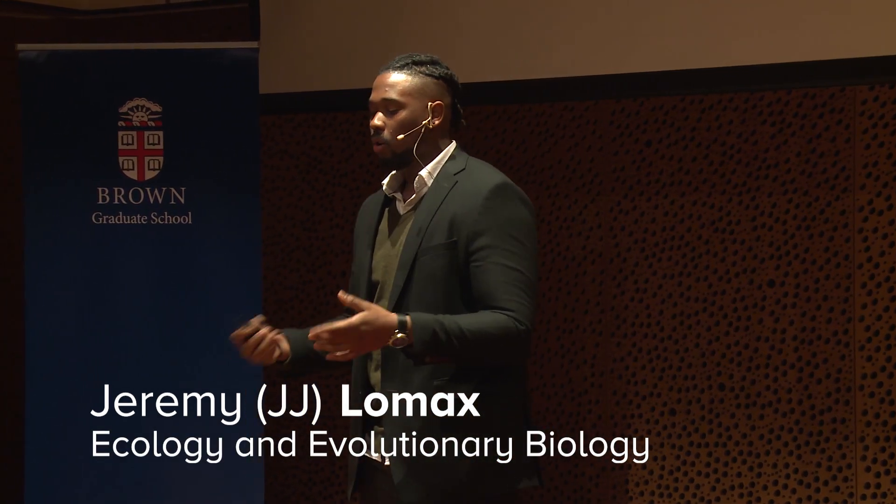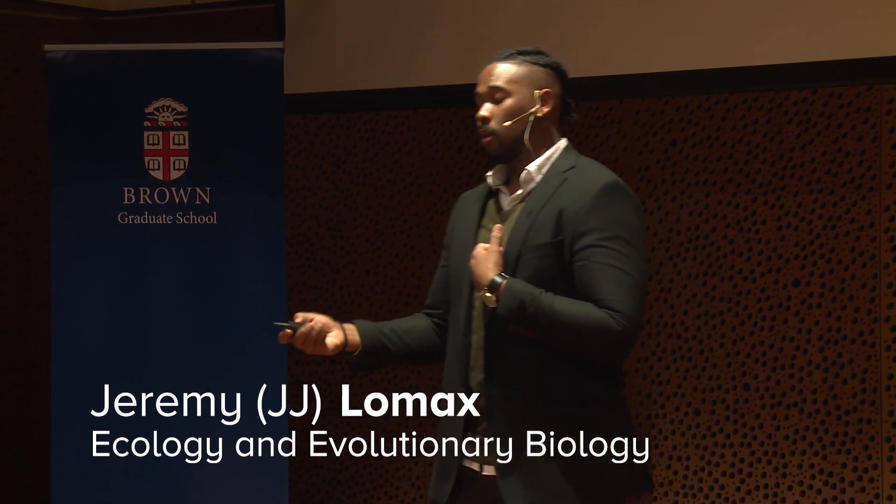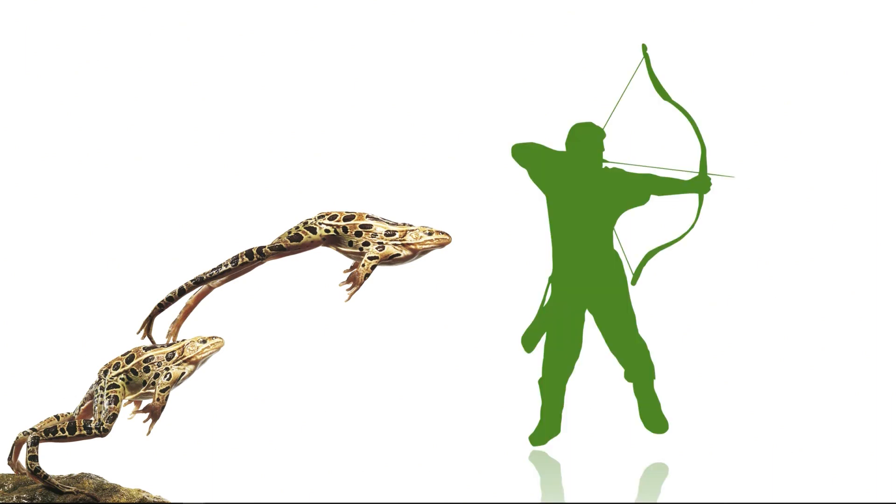I think the best way to explain what it is that I do is by posing a question: what similarities can we draw between a frog and an archer?